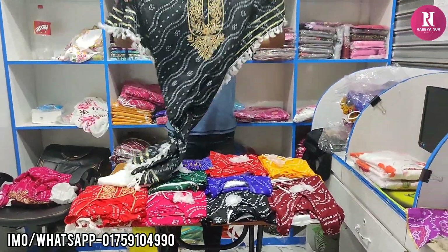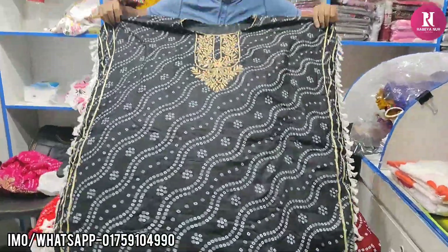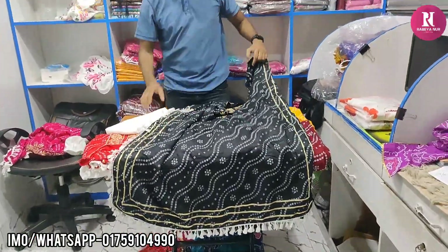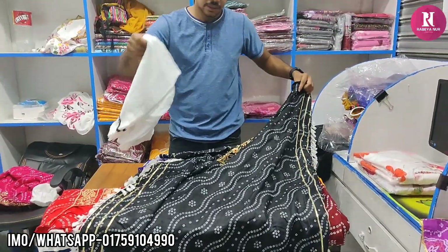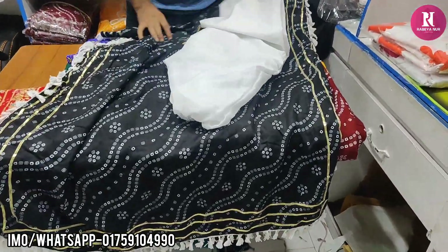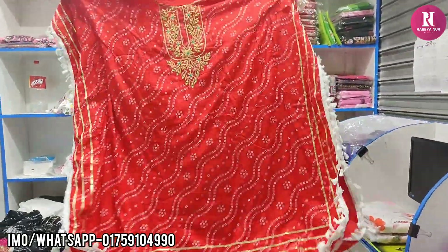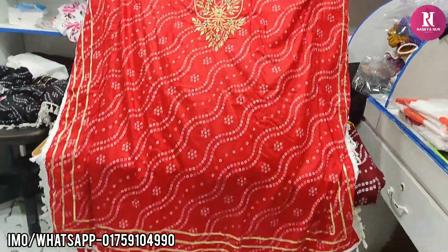I'm gonna look at the color. It's just 8 colors. The color is pretty, pretty okay.